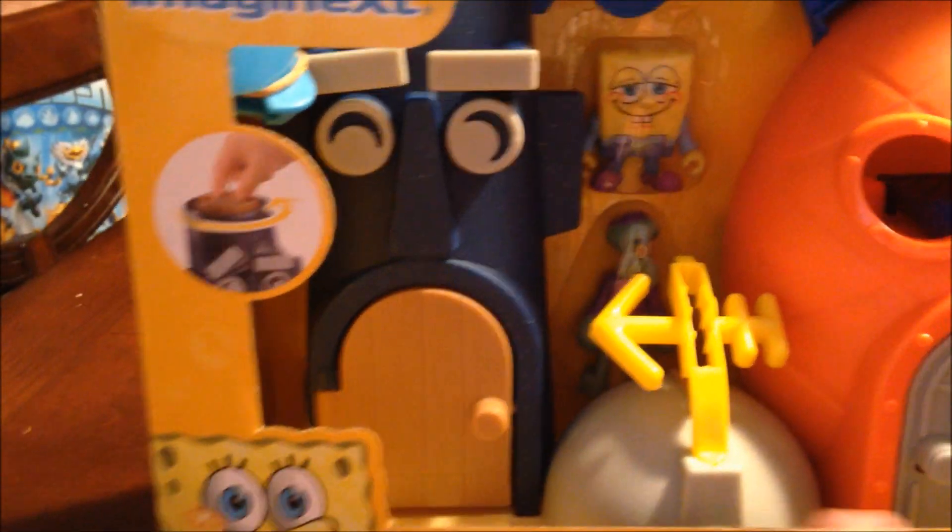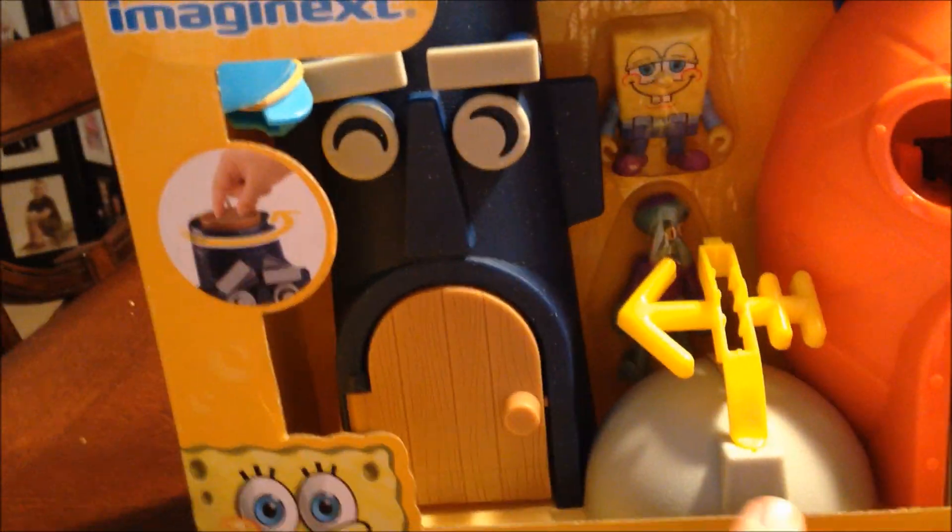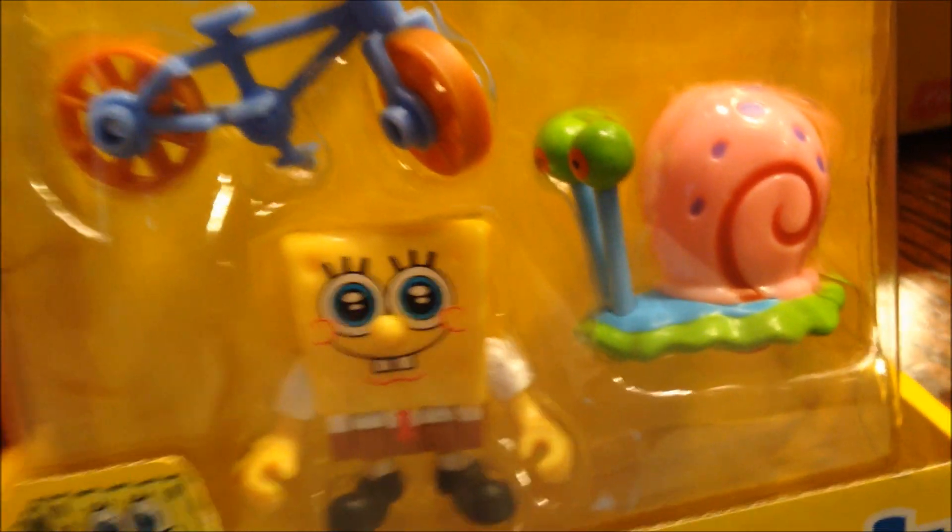I'm just going to cover exactly what the contents are. You're gonna get Squidward's house, you're gonna get SpongeBob's house, and you're gonna get Patrick's rock — basically the three houses they all live in. It's got a SpongeBob character that looks like they're in their pajamas with the Squidward character. The playset figure packs we have are SpongeBob with Gary.